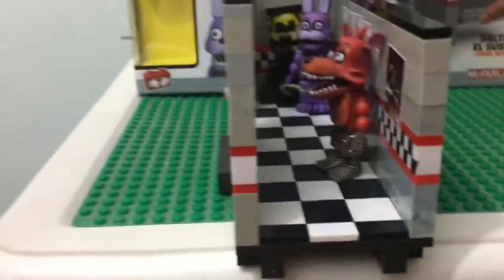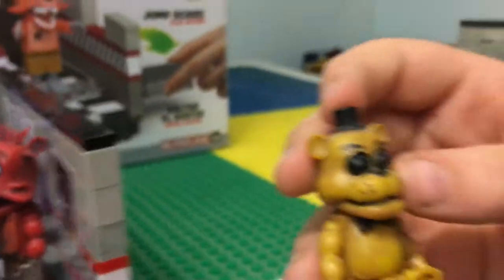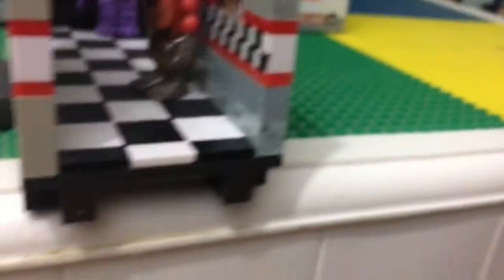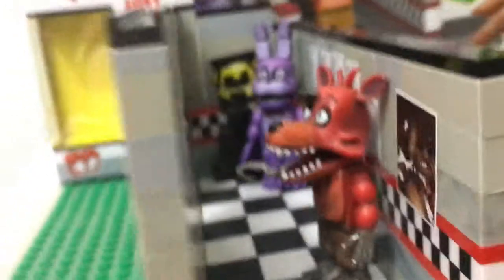I'm gonna make a stop motion today. This is the set. Comment down below if your Golden Freddy could actually open its mouth, because ours can't. Wait, ours can't? No. We'll try that after.